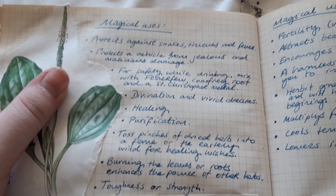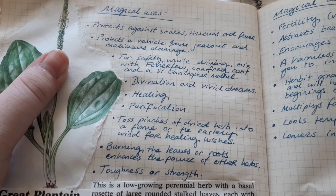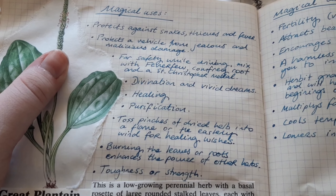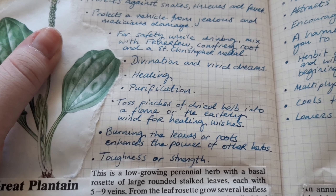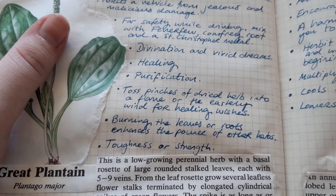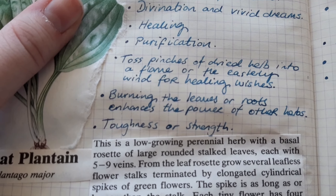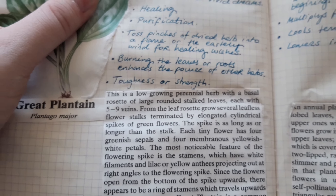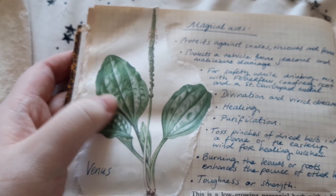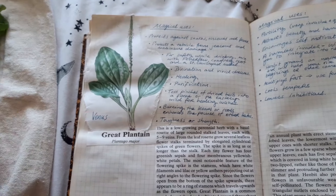Plantain protects a vehicle from jealous and malicious damage — this is going in my car. For safety while driving, it can be mixed with feverfew, comfrey roots, and a Saint Christopher medal. It's also used for divination, vivid dreams, healing, purification — toss a pinch of dried herb into a flame or the easterly wind for healing wishes. Burning the leaves or roots enhances the power of other herbs — toughness and strength, going back to its quality of growing where people have stomped all over it.